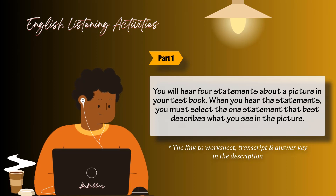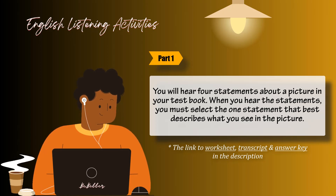Look at the example item below. Now listen to the four statements. A: The man is looking over the files. B: The man is working at the desk. C: The man is taking notes. D: The man is writing a report. Statement B, 'The man is working at the desk,' is the best description of the picture, so you should select Answer B and mark it on your answer sheet.